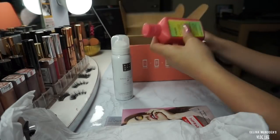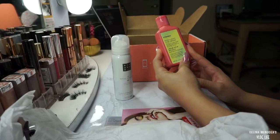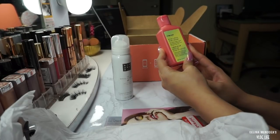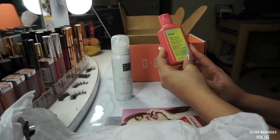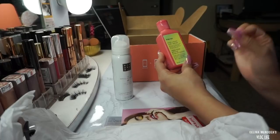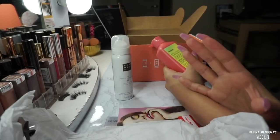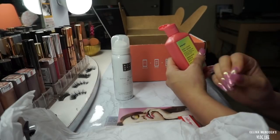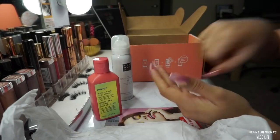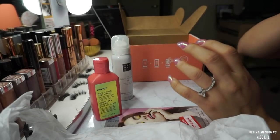The next thing I got is from the brand Eva NYC - it's a Rockawave curl cream made to sculpt and define curls while taming frizz and flyaways, for curly and wavy hair. I don't have much frizz but I do have a lot of flyaways. It smells pretty good - you know what it smells like? It smells like baby lotion.